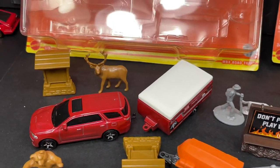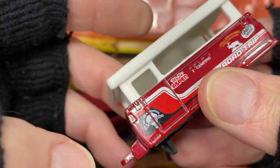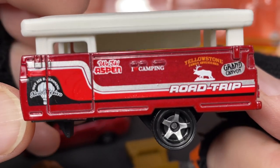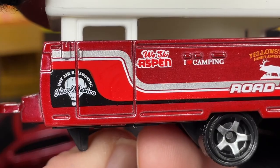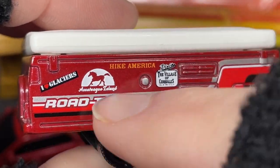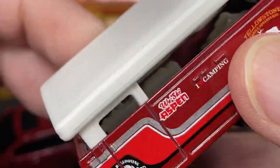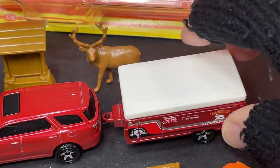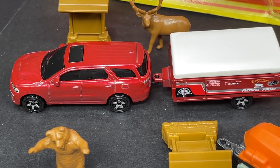The Matchbox Road Trip comes with the deer, the sign, the Durango, and this pop-up camper — you can actually pull the top up. It has stickers for Yellowstone, Family Adventures, Grand Canyon Road Trip, Whiskey Aspen, 'I love camping,' hot air ballooning New Mexico, a glaciers sticker, and Grand Canyon in the corner. Very cool pop-up camper, a lot of detail with this one, a lot of play value. I really like the Road Trip. The Durango with the trailer looks so cool together.